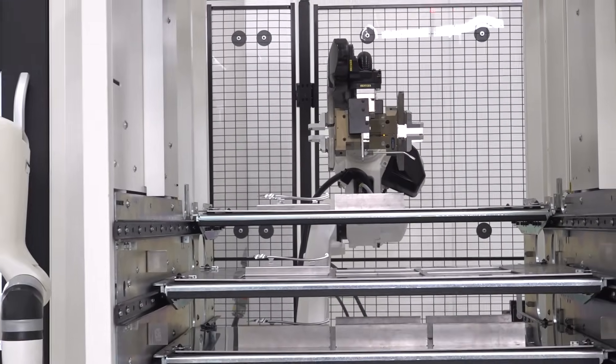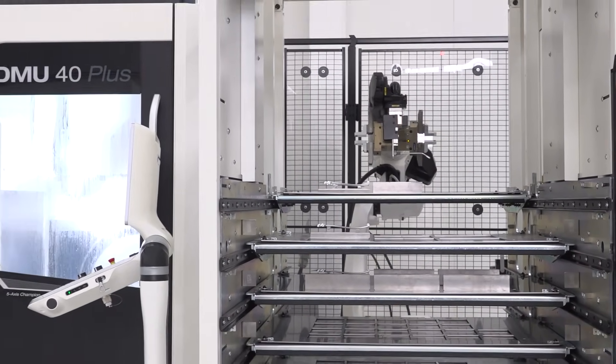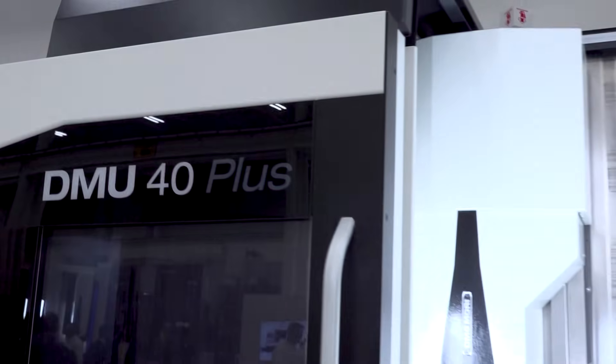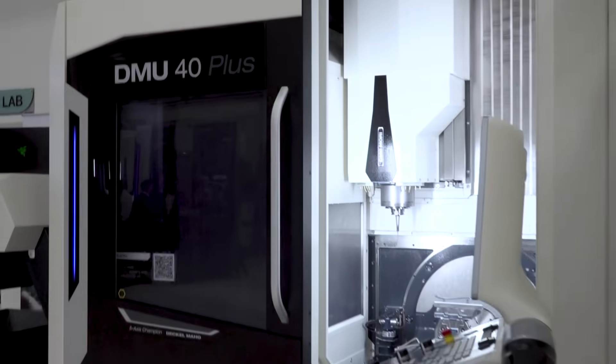This is what we call our Robo2Go. We debuted this at the EMO show in Germany. It's a five-drawer stocker, with everything coming from us and the control of this robot system integrated into the machine control.